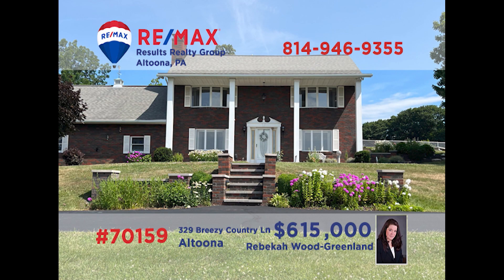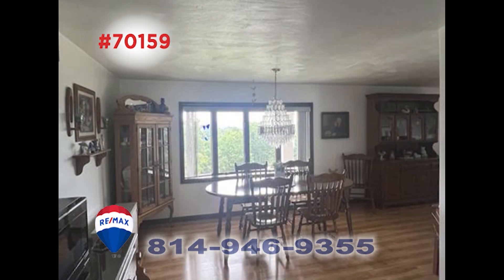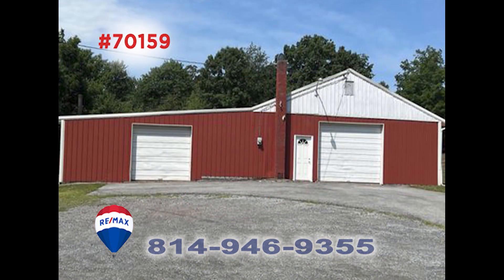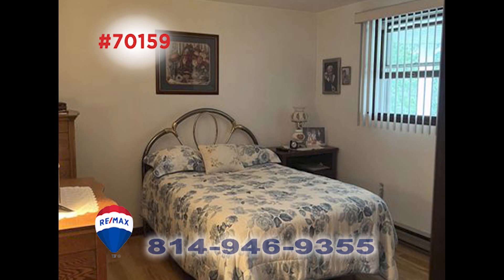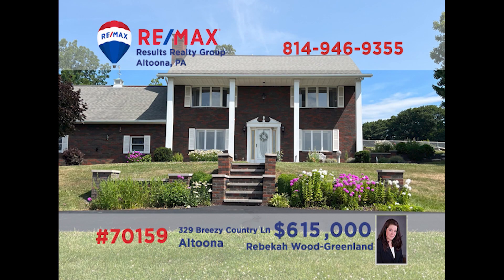Logan Township is where we'll find this incredible home, situated on more than seven acres, presented by Rebecca Wood Greenland. This roomy kitchen is sure to be a dream come true for the family chef, while the formal dining room is perfect for hosting friends and family with special meals. Spend warm summer days enjoying the in-ground pool, or perhaps with a special project in the oversized garage. Three bedrooms provide privacy and rest at the end of the day. Schedule a tour with Rebecca to see it all.